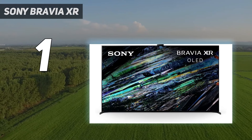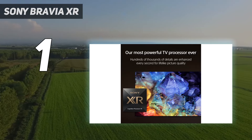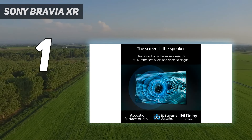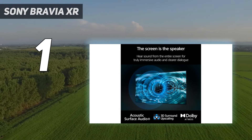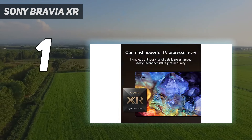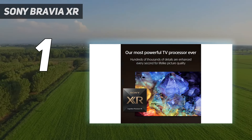Our own test results back this up. In terms of color accuracy, the A95L covers a record-setting 89.41% of the REC 2020 color standard and tops out at around 1,200 nits in peak brightness. Both its motion processing and 4K upscaling tech are second to none in the industry, and its Acoustic Surface Audio Plus technology makes this one of the best-sounding TVs Sony has ever made.